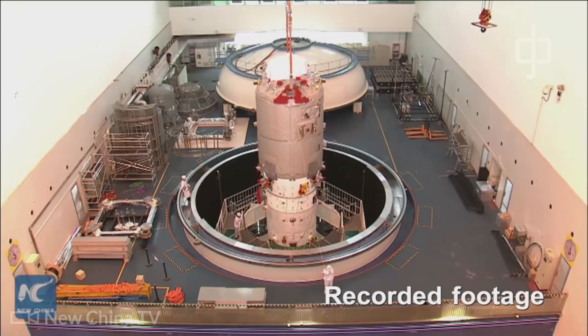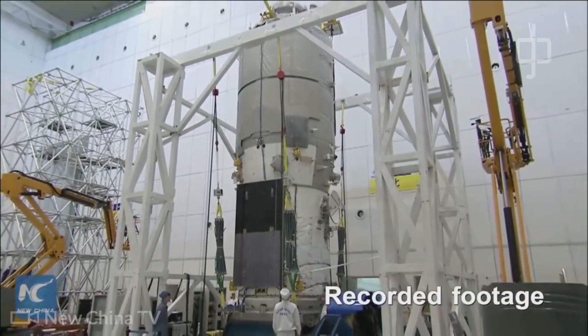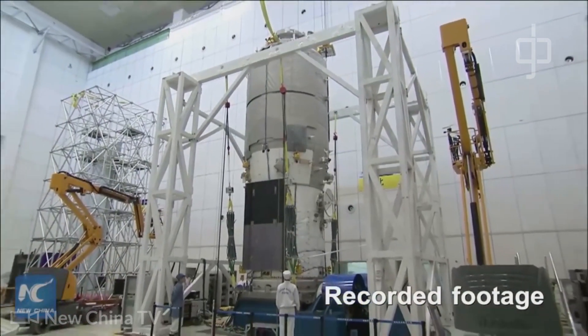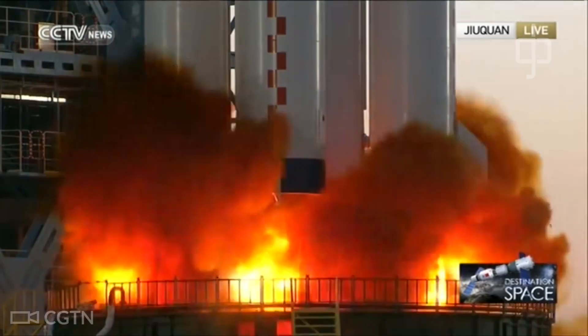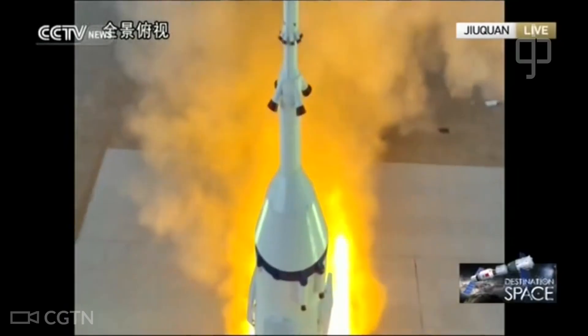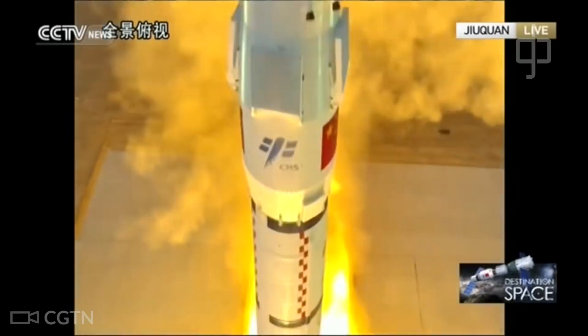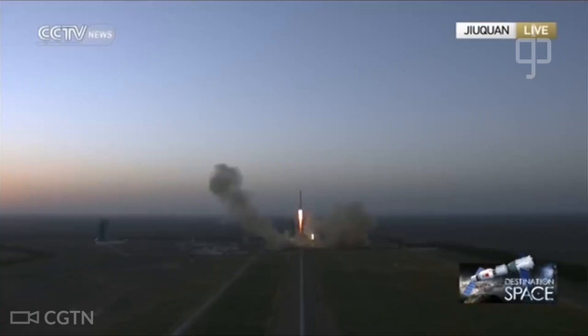Once in orbit, Tianhe is set to be visited by the Tianzhou-2 cargo spacecraft in order to deliver supplies and propellant, and then by the first crew, which will be aboard Shenzhou-12. The Wentian and Mengtian experiment modules, along with further Tianzhou and crewed Shenzhou missions, will then follow, to be joined by a docking hub, with the orbital outpost to be completed around 2022.